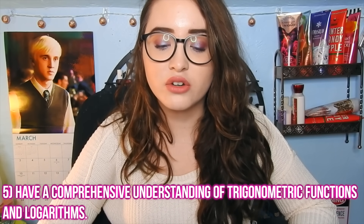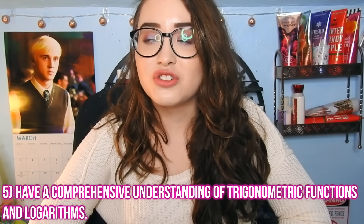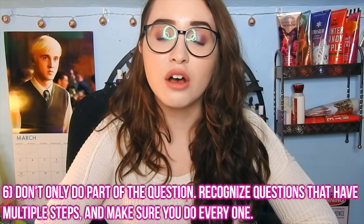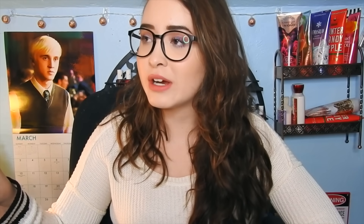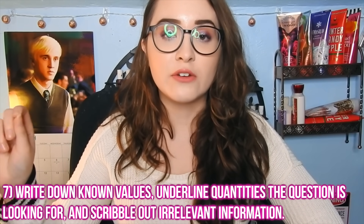Other tricky topics you have to understand are logarithms and trigonometric functions — you can't just guess through a lot of these questions. Probably the most important tip for the math section is to understand what they're asking you. This is a common theme throughout all of the ACT, but it's especially important in math because the later parts of the test require multiple steps to get the answer. I recommend reading the question, underlining specifically what answer you're looking for, and writing down the information you have.